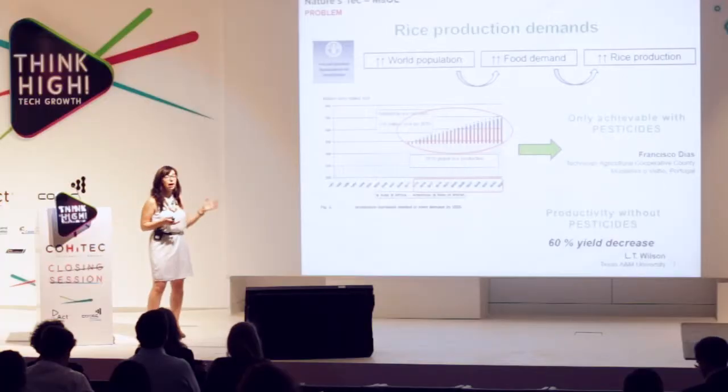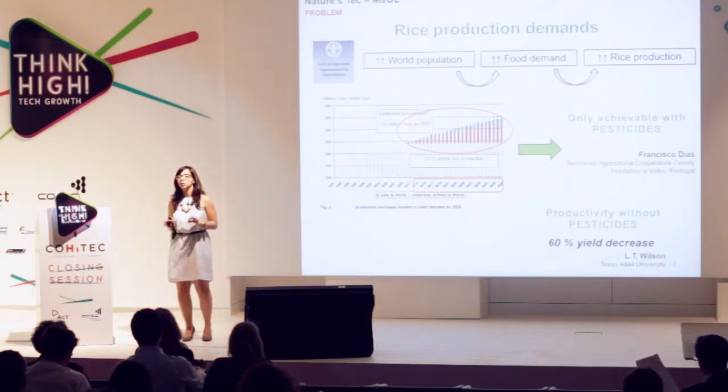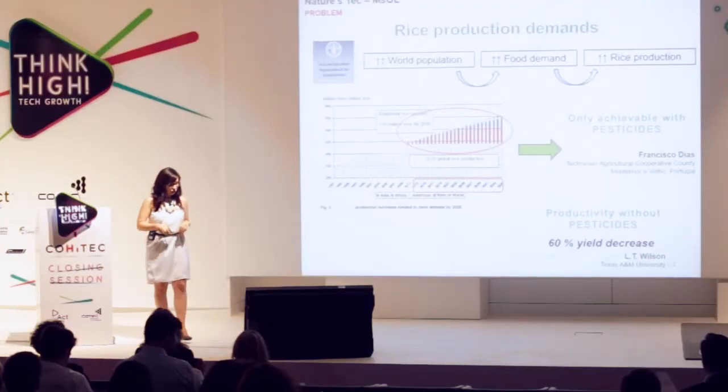To improve this yield in rice production, the only way we can do it is by relying on pesticide use. In fact, in organic farming, where you don't use any pesticides at all, the yield decrease is around 60%.